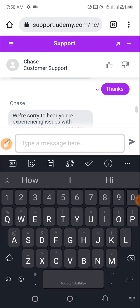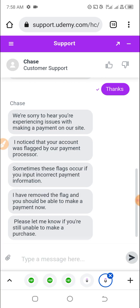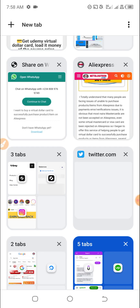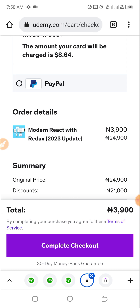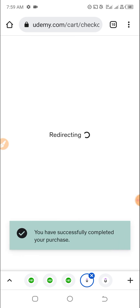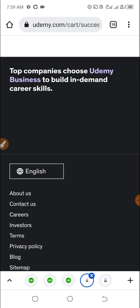Let me try again — this time it will work. Let me navigate here and click on 'Complete Checkout.' Let's see. And boom — it went through! So this is basically it.